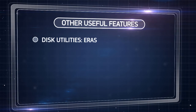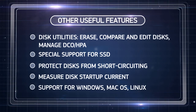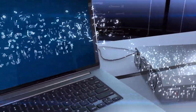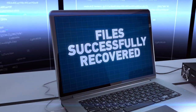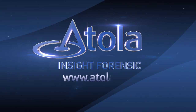Besides recovering lost data, Atolla Insight Forensic also supports all common and not-so-common hard disk operations on all modern operating systems. Atolla Insight Forensic is a critical tool when you need to extract data from any disk, in any condition, and use it as evidence in any court. Contact us to order your own Atolla Insight Forensic right now.